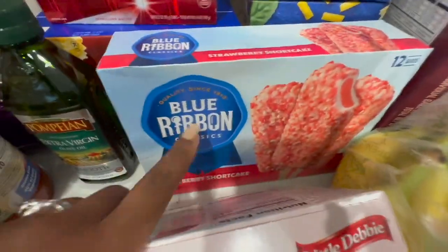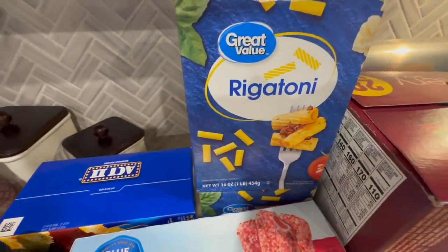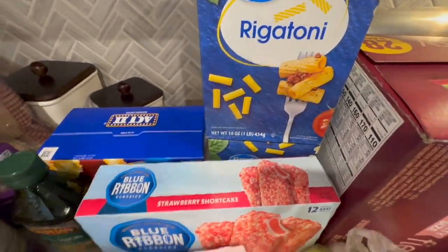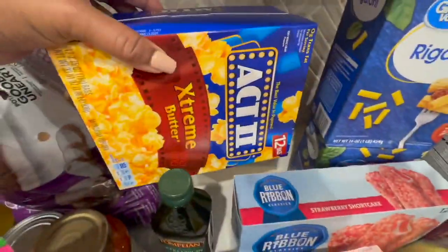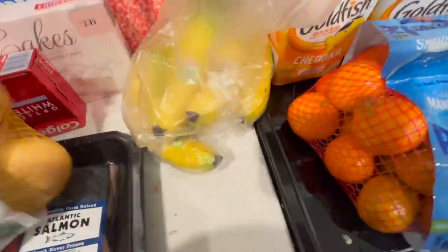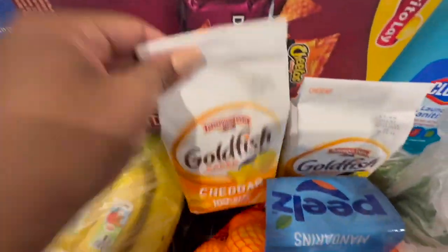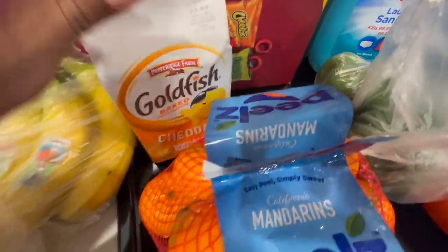I did pick up some fancy cakes. We got Jason's strawberry short cakes — he'll be excited for those. We got some rigatoni noodles for the baked ziti. We also got some toothpaste, some popcorn, onions, bananas, an assorted box of chips always, and some Goldfish because baby girl is running very low.